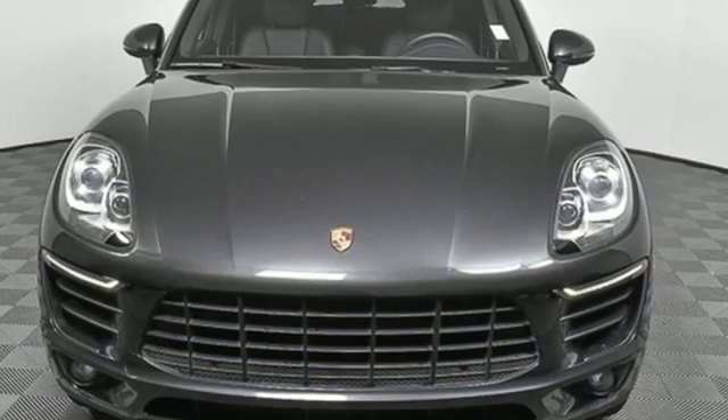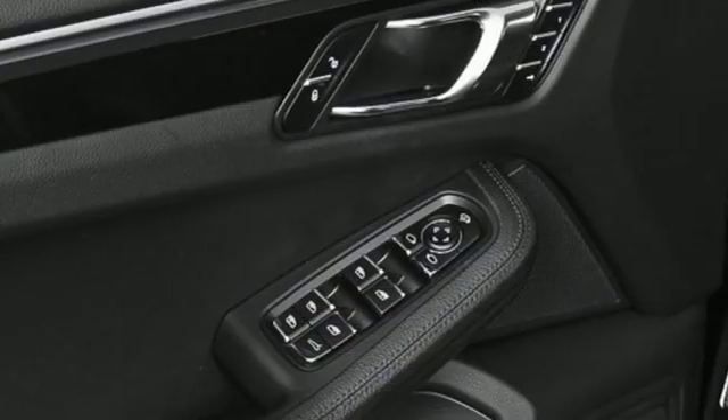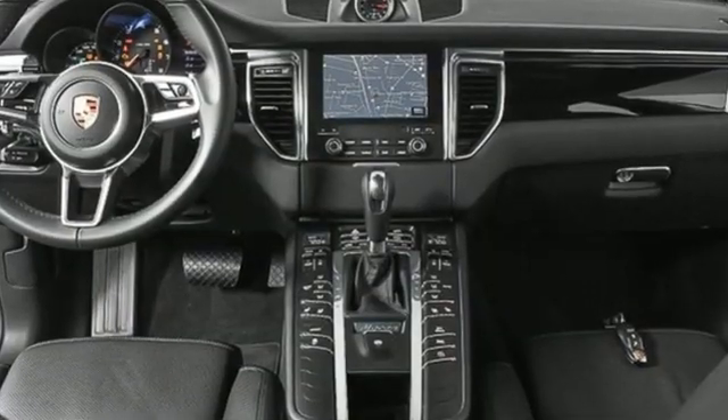Auto-dimming rearview mirror, AM-FM satellite radio, doors and push-button start proximity key, heated rear seats, front and rear parking sensors, and heated and ventilated bucket seats.